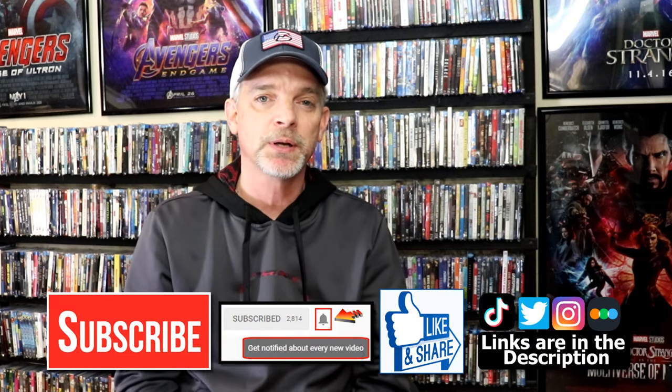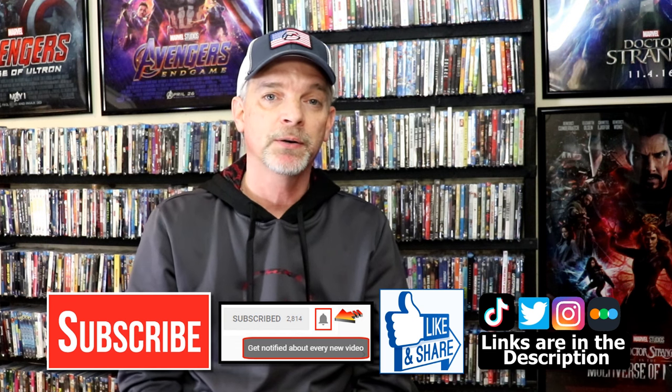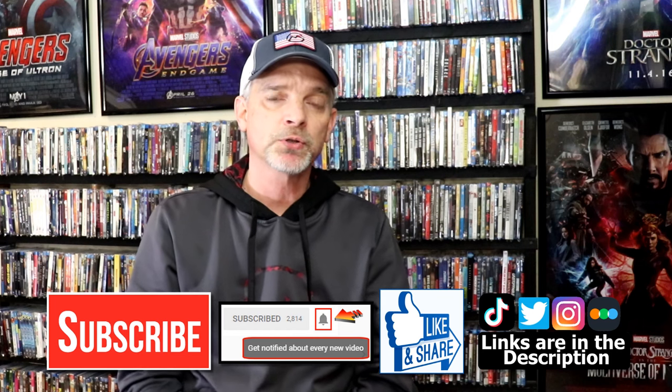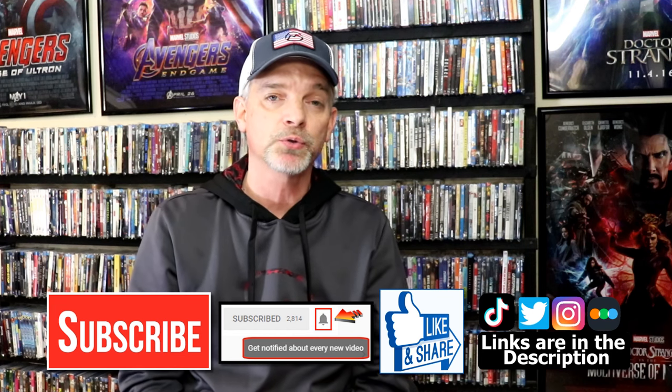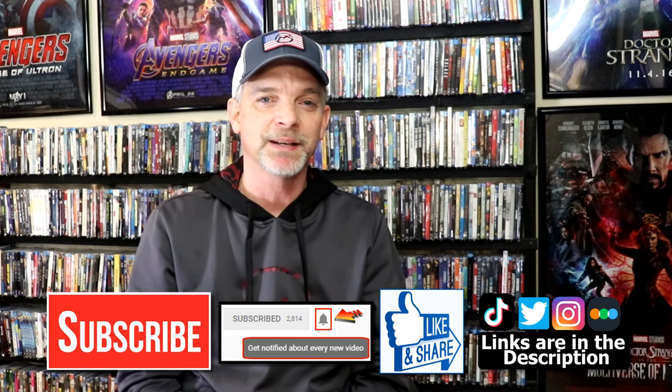If you liked what you saw here today, please give a thumbs up and share the video. If you haven't subscribed to my channel, I'd really appreciate it if you would subscribe. Please remember to hit that notification bell so you can be notified every time I upload a new video. If you haven't found me on social media, I'm on Instagram, TikTok, and Twitter. If you'd like to find out what I've been watching, you can find me on Letterboxd — I do have links below. Thanks again for watching, and we will see you next time.